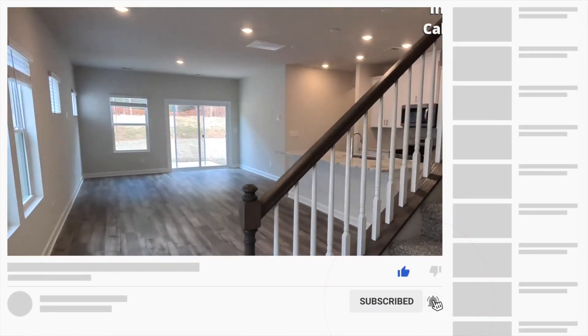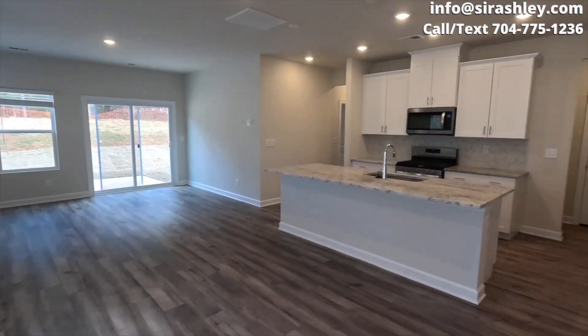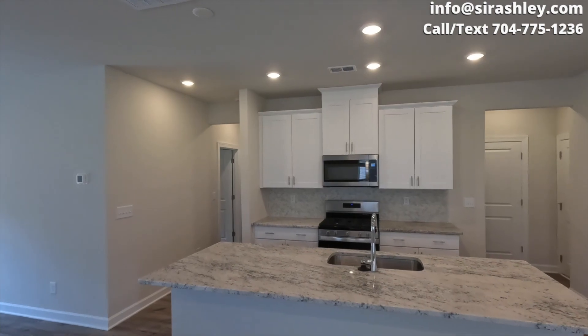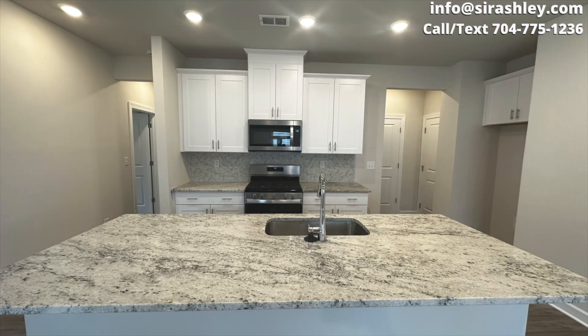Now, if you're not familiar with York, South Carolina, please like this video and subscribe to the page, because there will be a video coming out hopefully this week about the pros and cons of York, South Carolina and why it is so attractive.